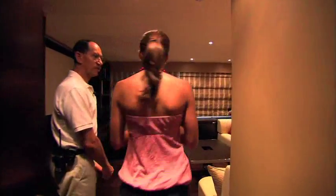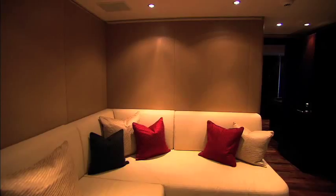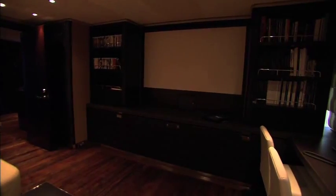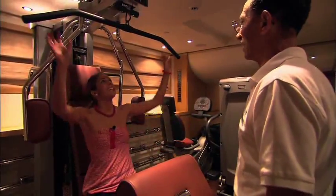We call it the library, but it's actually a multi-purpose room which can be used for film projections, as you can see. Full-on equipment here. They get a full workout.